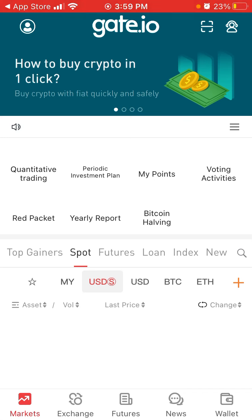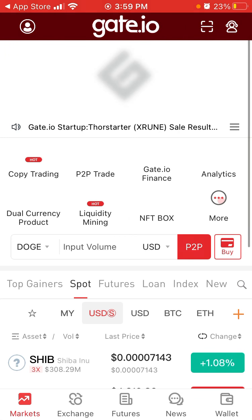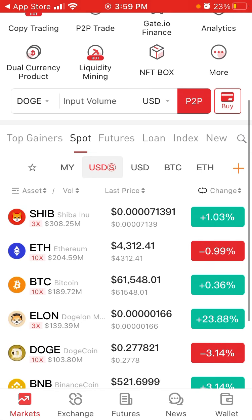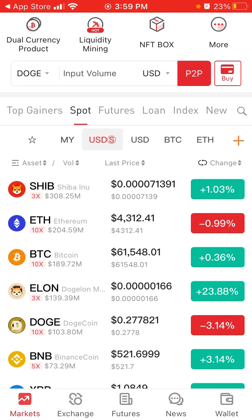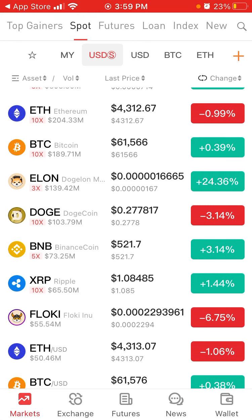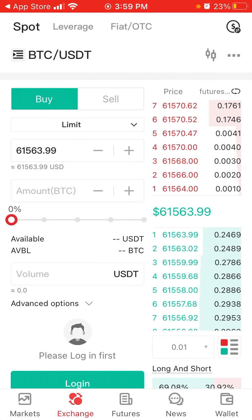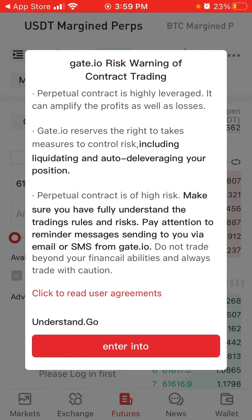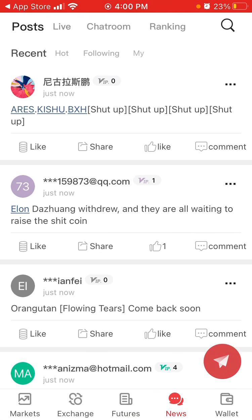This is how the app looks. You can see top gainers, futures, loans, and index. There are some coins listed — you can see the exchange section where you can buy coins, including Shiba Inu. There are also some news sections available.